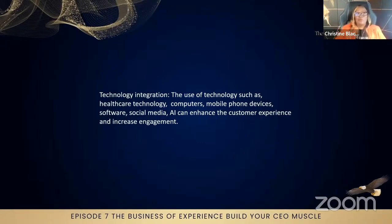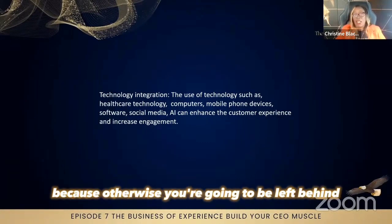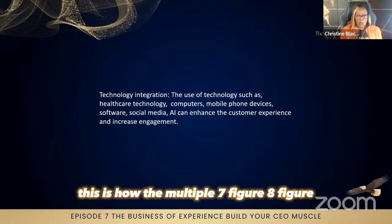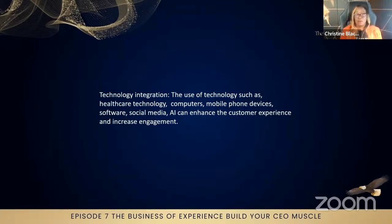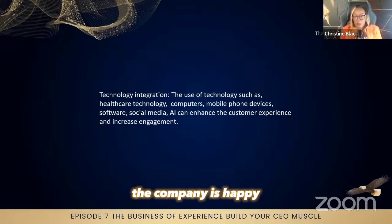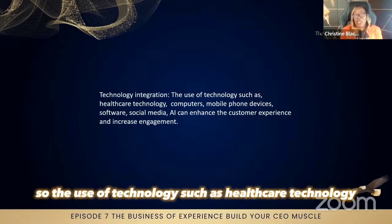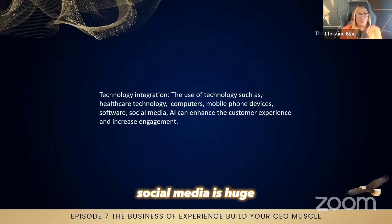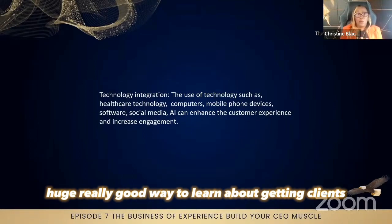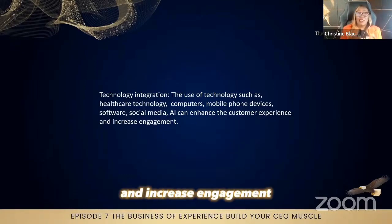Technology integration is another strategy we need to make sure we are getting up to date with, because otherwise you're going to be left behind. Multiple seven-figure, eight-figure healthcare companies around the world are using technology because it's improving their systems and processes — the staff are happy, the clients are happy, the company is happy. You can automate things and make processes faster. The use of healthcare technology, computers, mobile devices, software, and social media is huge. Social media is a really good way to learn about getting clients, and AI can enhance the customer's experience and increase engagement.